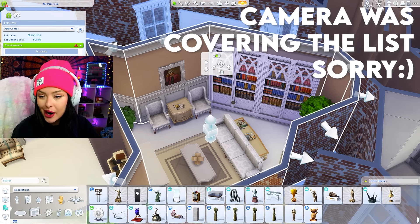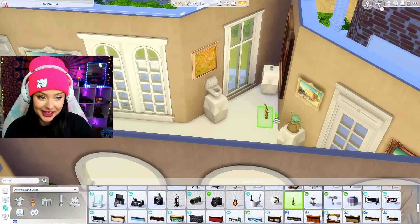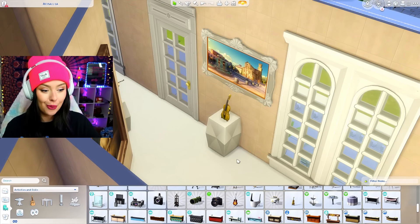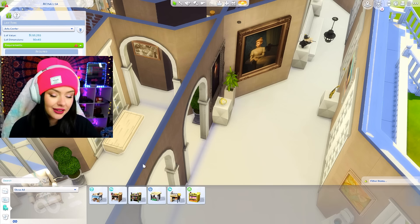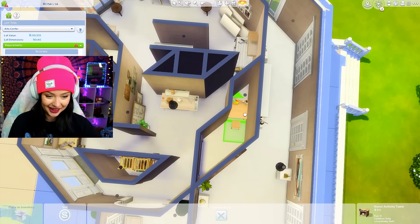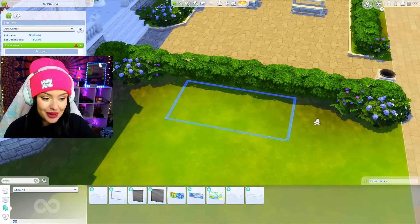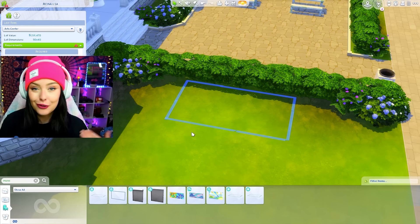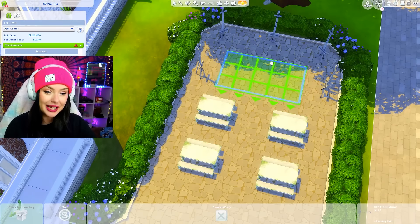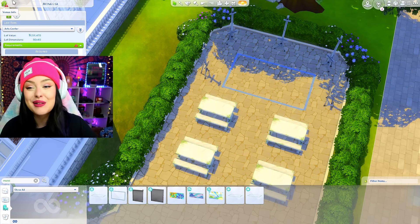To make this complete, I have some requirements I have to add as an art center. We need an instrument — I think a violin would work in here. This really expensive 15,000 simoleon violin is going on display. We also need an activity — I'll put one in that room right there. And I need a mural, which is cool because sims can interact with this if you have City Living and paint a little floor mural. I'm placing it right here in the middle. We're good to upload this as an art center.